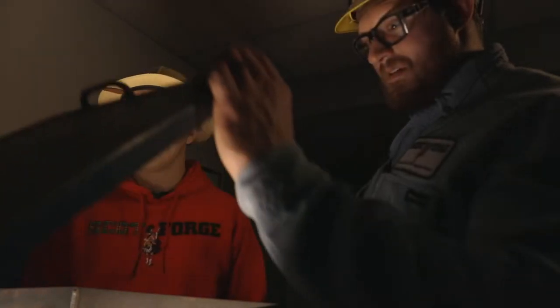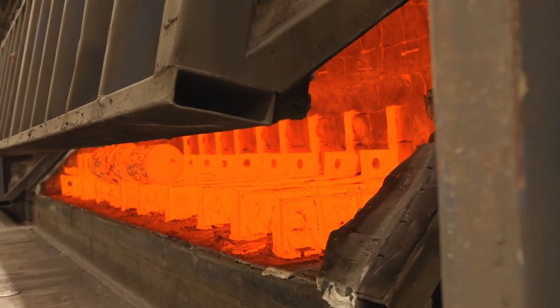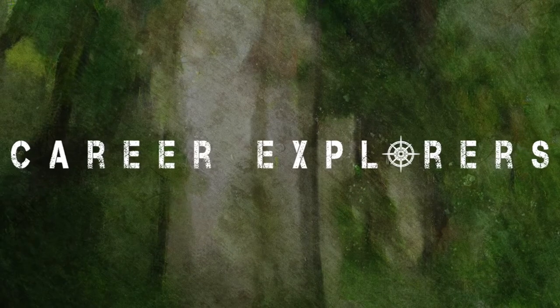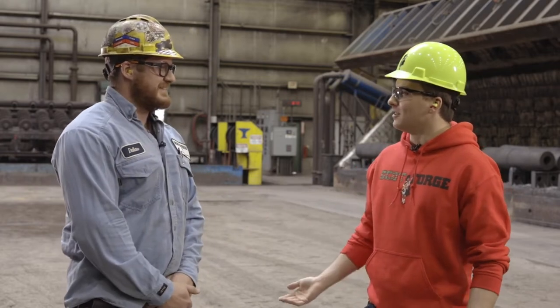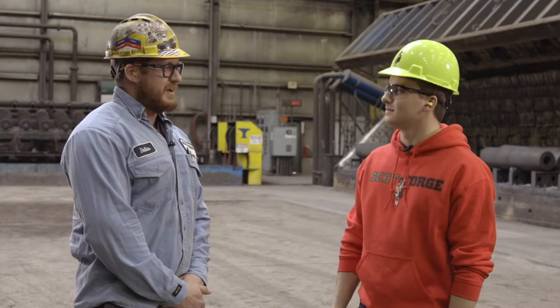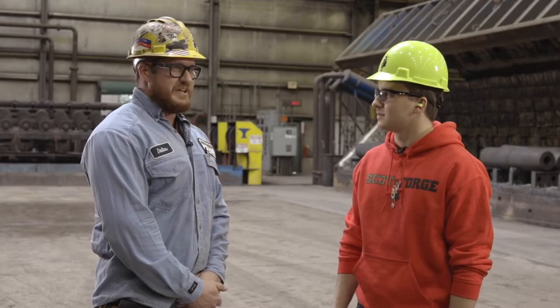Come on Tony, I got something to show you. You ready? I don't know. We're going to Scott Forge! Hi, I'm Tony. I'm here at Scott Forge with Dallas at the heat treat department. Dallas, how are you doing today? Good sir, thanks for having me. Can you tell us a little bit about Scott Forge? Scott Forge is a forging company here in Clinton, Wisconsin, also in Spring Grove and Franklin Park, Illinois. We make big metal parts for different applications that need heavier duty steel, and here in heat treat we're just big metal chefs.